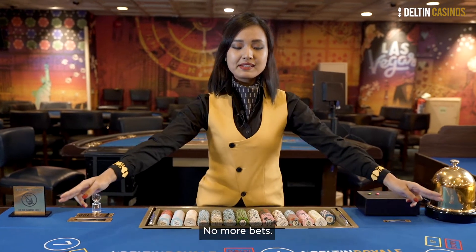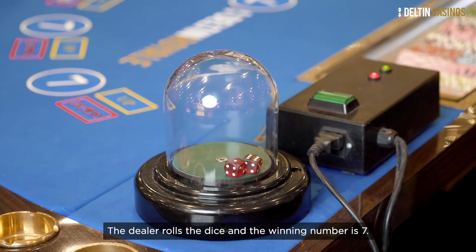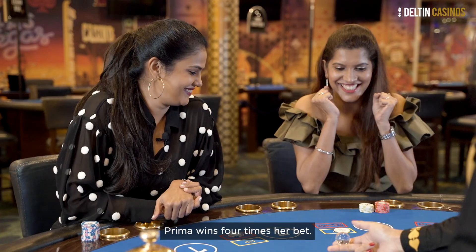No more bets. The dealer rolls the dice and the winning number is 7. Prima wins 4 times her bet.